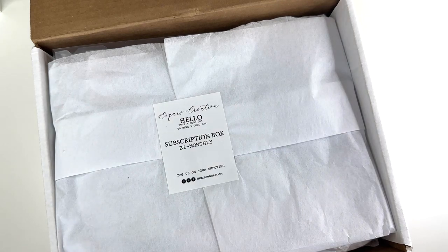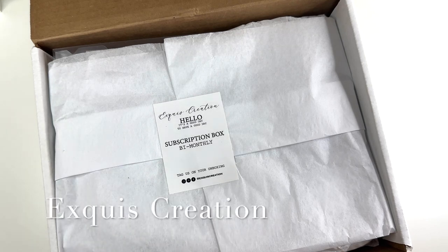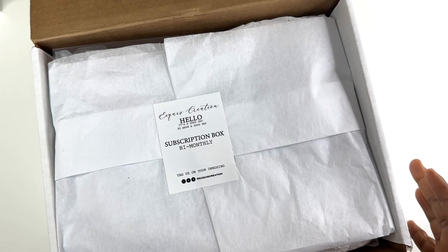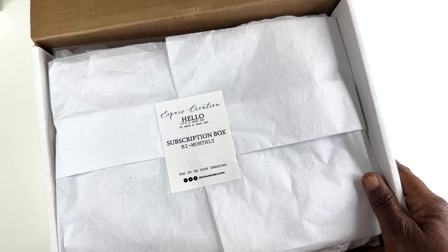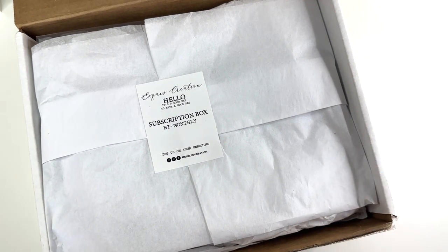Hey everyone, thank you for joining me here again for another video. I am so excited to share with you the bi-monthly subscription box from Exqueeze Creation. I receive this box every other month and I am so excited when I get it. Y'all, it is thick — it is always thick. So if you're interested in seeing what is in this box, get you something to drink, get you a snack, because I think this is going to be a chatty one. All right, let's go.